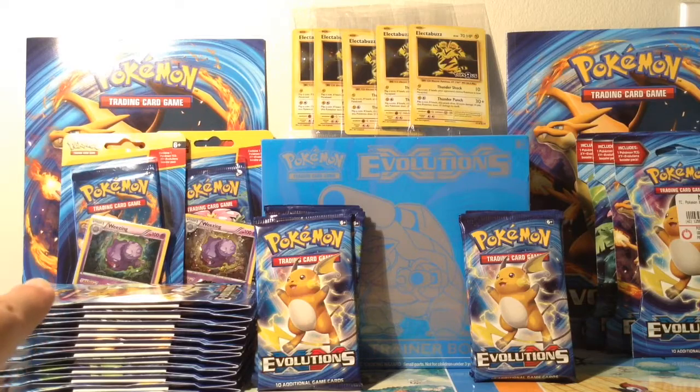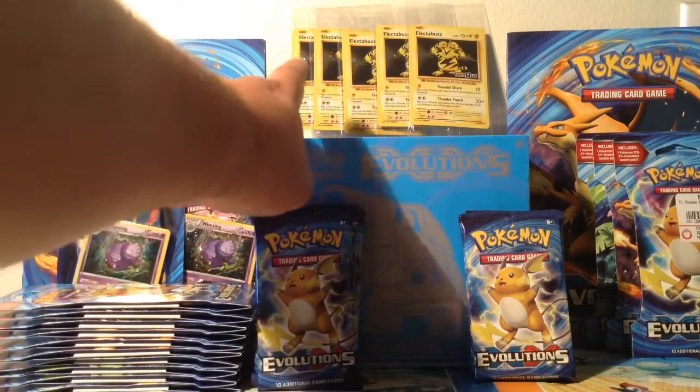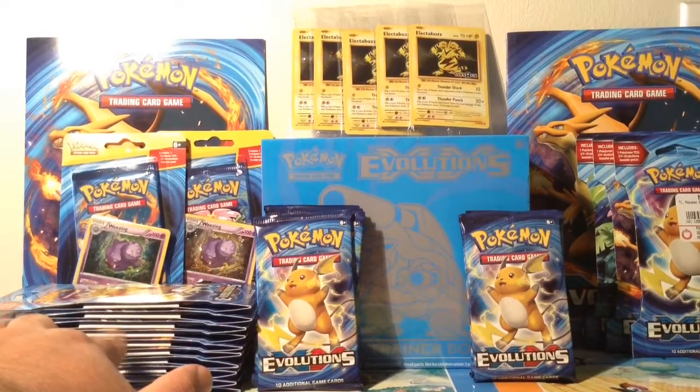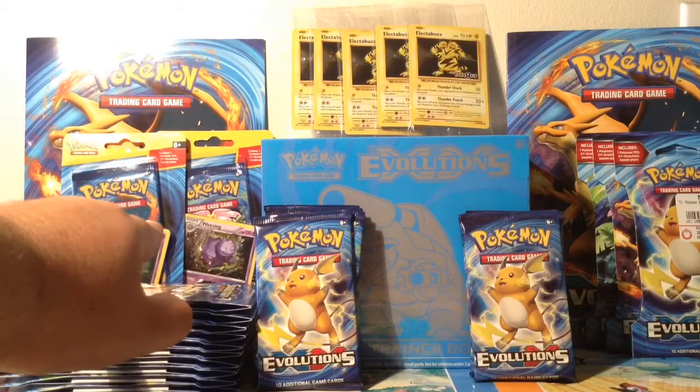At Target, they're doing 20% off all their Pokemon stuff. So I bought an Elite Trainer Box, I bought 10 Booster Packs, and 2 of the Wheezy Promos.